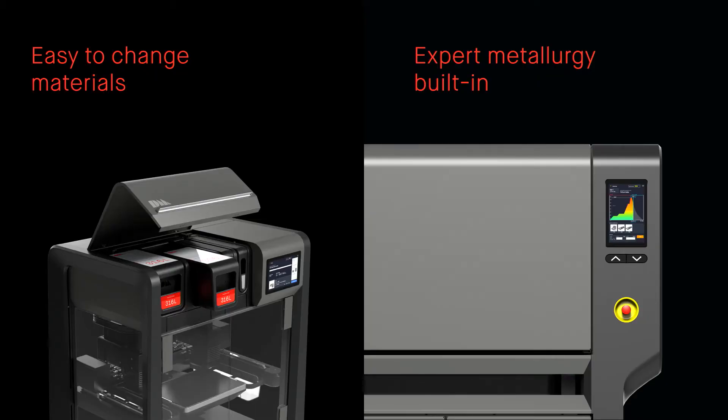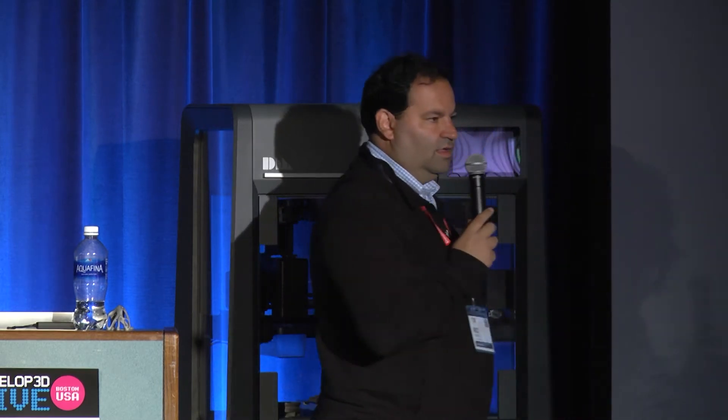We have a number of unique features new to the metal printing space. One of them would sound trivial to somebody in plastics, but in metal it usually takes quite a bit of time to change materials. Our process enables you to change materials in less than 60 seconds — from titanium to aluminum to stainless steel to copper to tooling steels — in less than a minute between every print. And we have built-in expert metallurgy in the sintering process. Our sintering system is smart and allows you to customize your properties.